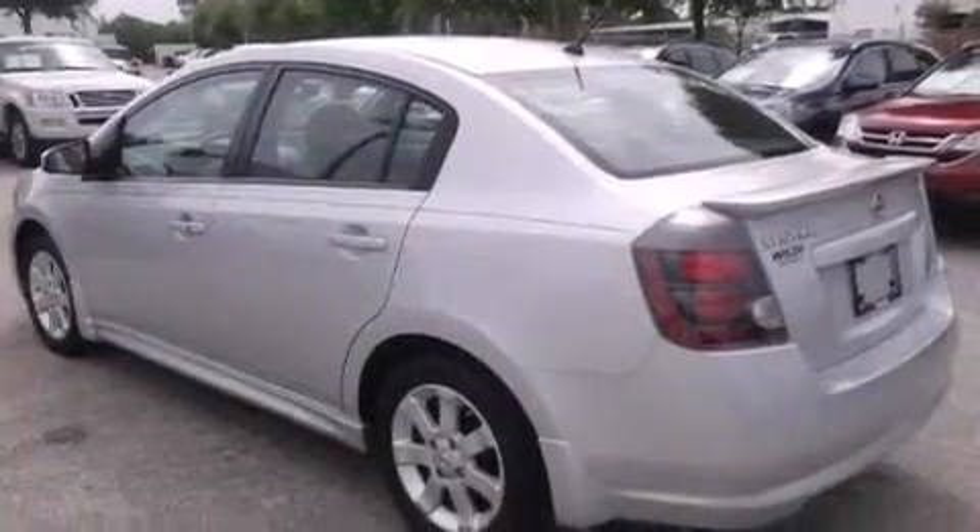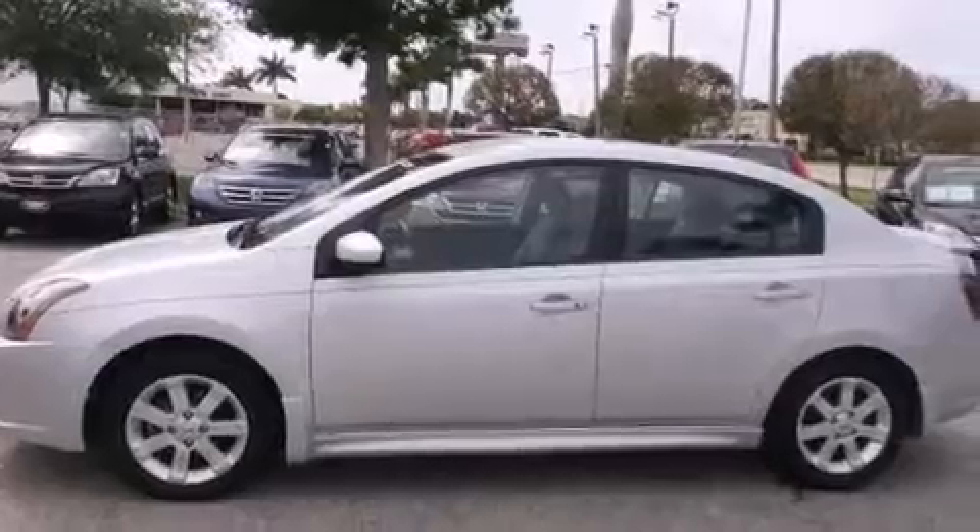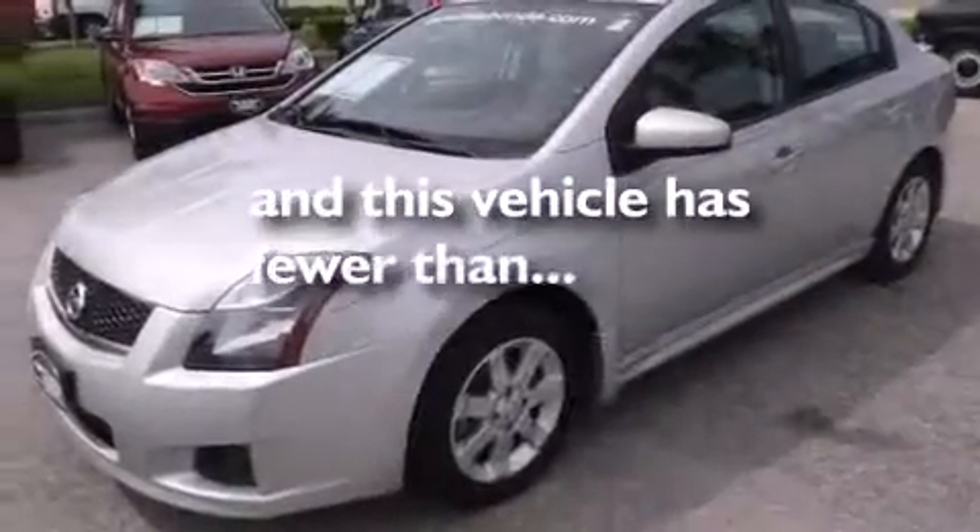Rear seat childproof door locks, air conditioning, a pass-through rear seat, steering wheel mounted controls, and this vehicle has less than 27,000 miles.